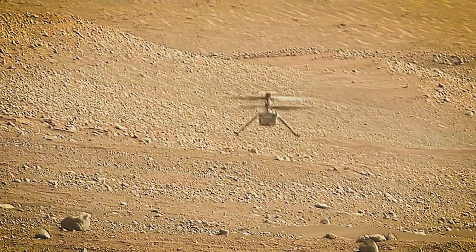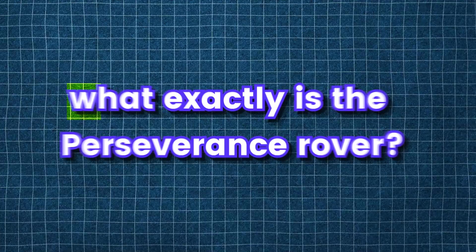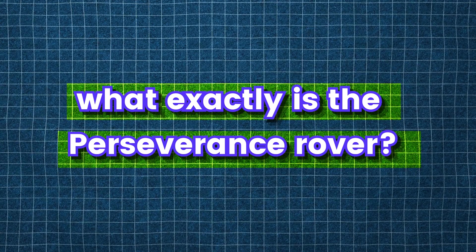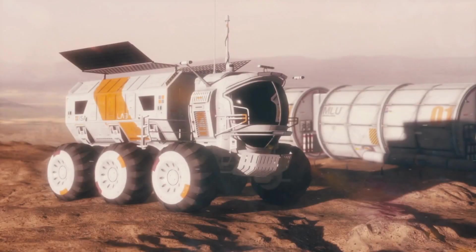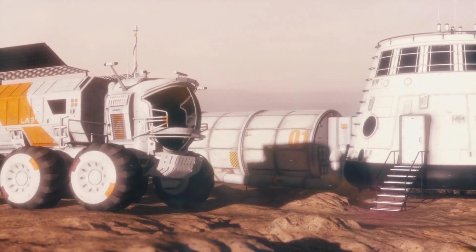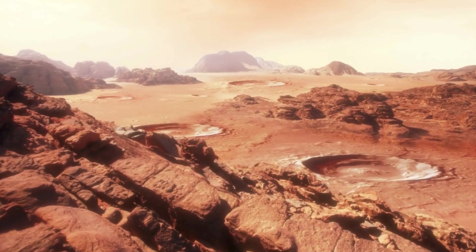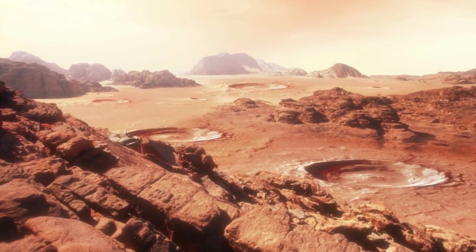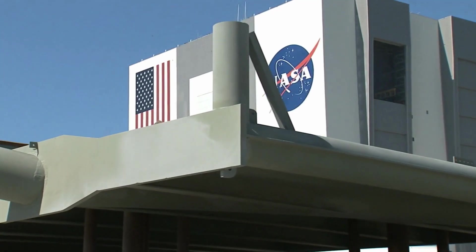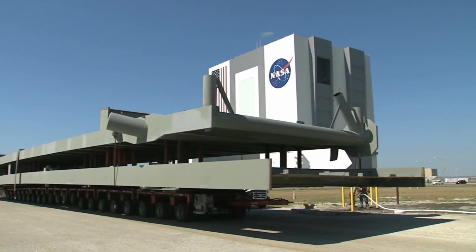Chen expressed awe that these images were captured by the first helicopter to fly on another planet. Perseverance, also known as Percy, is a car-sized Mars rover crafted to explore Mars' Jezero Crater within NASA's Mars 2020 mission, manufactured by the Jet Propulsion Laboratory. It was launched on July 30th, 2020, with confirmation of successful landing on Mars arriving on February 18th, 2021.